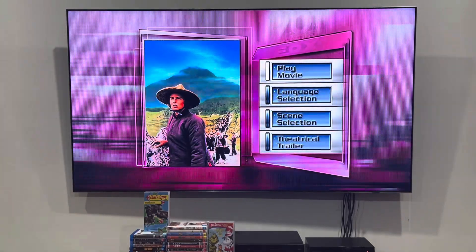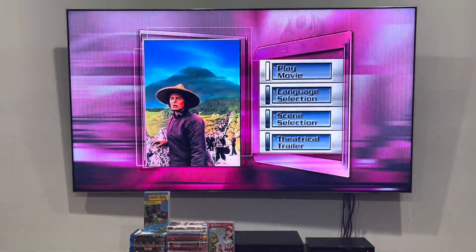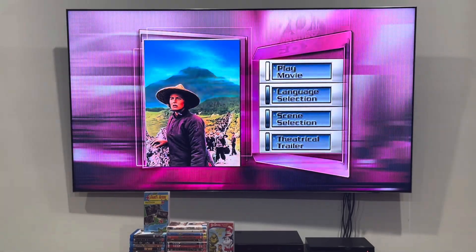Hey guys, it's Old Jane Network here, and today we're going to do another DVD menu walkthrough to the Inn of the Sixth Happiness from 2006. This one, along with the rest, was requested by Jeremy Snyder, who's a big fan of me, but not this movie — only because of the war bonds and the files are too long and too dramatic!